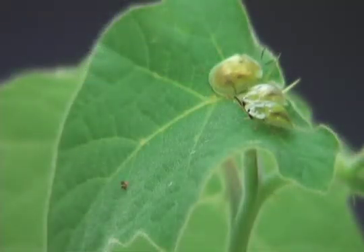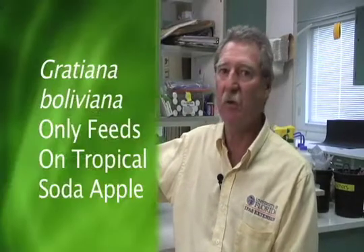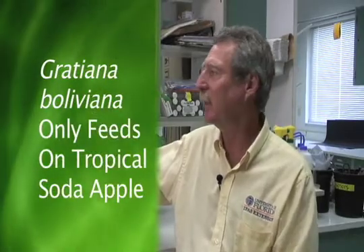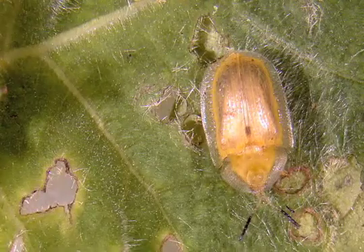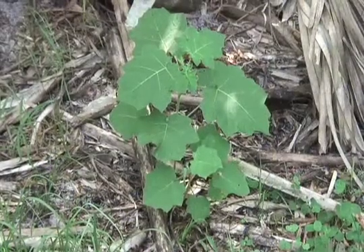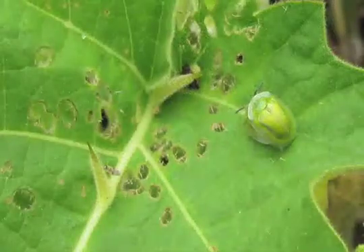The reason Gratiana boliviana, the beetle we've released, is an effective biocontrol agent is that it only feeds on tropical soda apple — it will feed on nothing else. If there is no tropical soda apple, the beetles will die. They'd rather starve than feed on anything else. When the plant density decreases, the beetle density decreases. When the plant density starts coming back up, the beetle population will follow and build up as well.